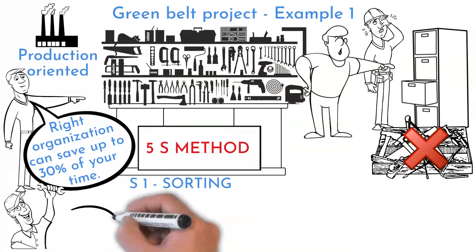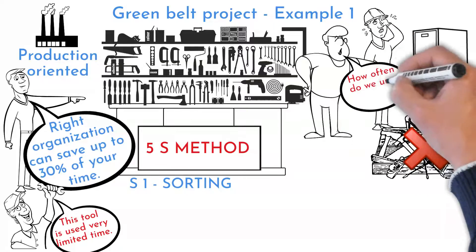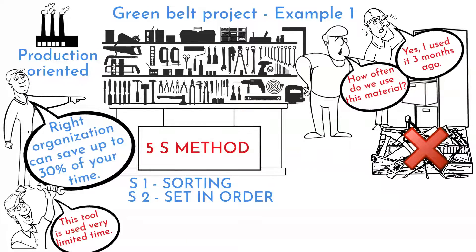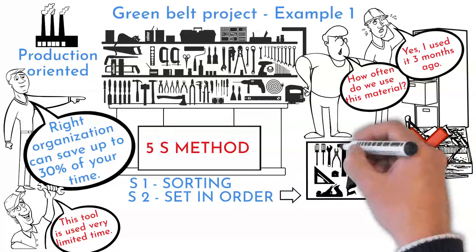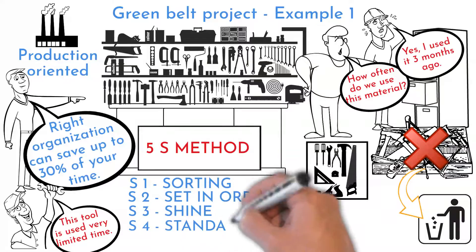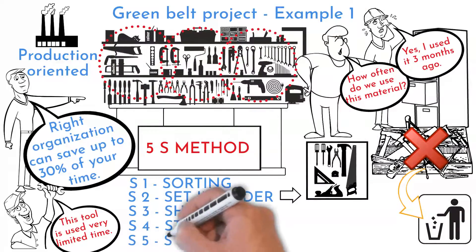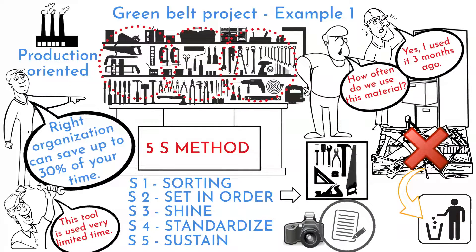The key tool to be used is the 5S method. In the first step, you sort material — this is the most difficult, as people are used to storing material and tools that are never or very seldom used. The following steps are easier. In the Set in Order phase, you identify where the remaining material will be placed. The Shine phase is about cleaning from dust, chips, and dirt. In Standardization, each equipment and material has a special place identified. In the Sustaining phase, you set rules to be followed during or by the end of the shift.